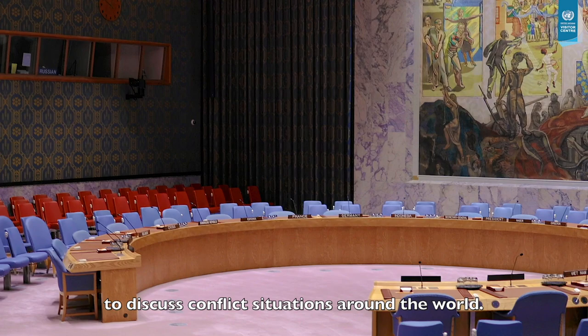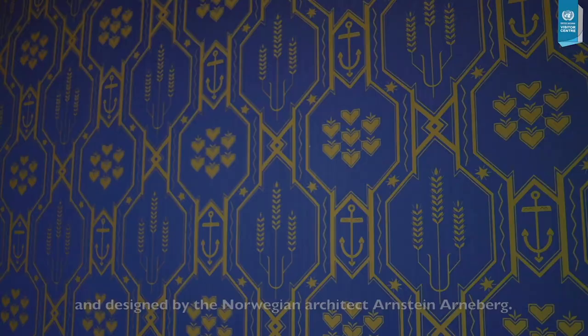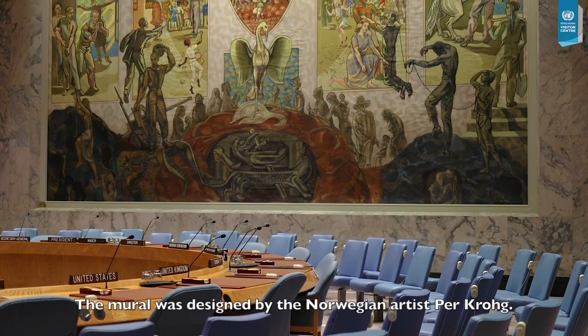The chamber was gifted by the Norwegian government and designed by the Norwegian architect Arnstein Arnberg. The blue and gold silk wall coverings and drapes were designed by Elsie Poulsen and depict the anchor of faith, the growing wheat of hope, and the heart of charity. The mural was designed by the Norwegian artist Herr Krag.